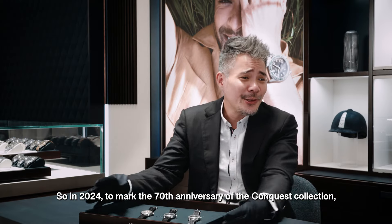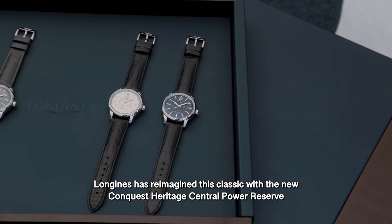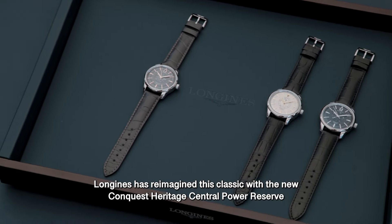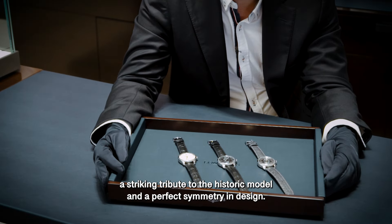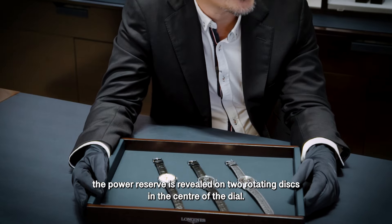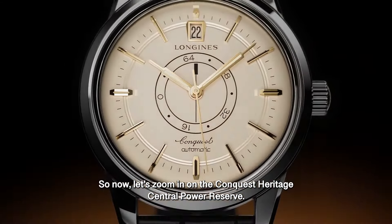So today in 2024, to mark the 70th anniversary of the Conquest collection, Longines has reimagined the Conquest with the new Conquest Heritage Central Power Reserve. A striking tribute to the historic model and a perfect symmetry in design, the power reserve is revealed on the two rotating discs in the centre of the dial. Now let's zoom in on the Conquest Heritage Central Power Reserve.